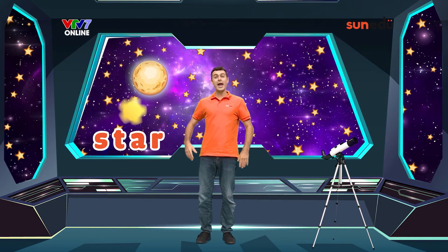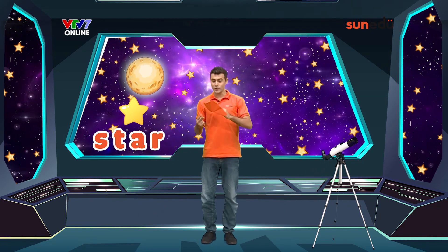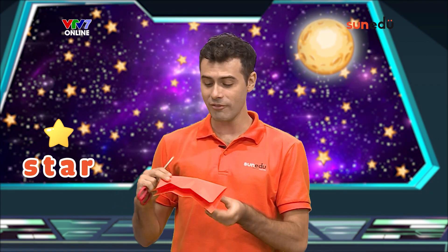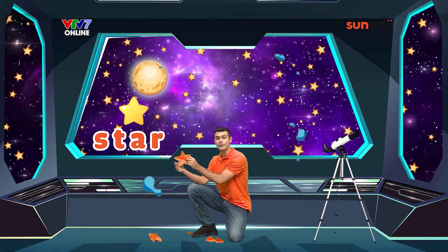Let's make paper stars now. First we have our sheet of paper, we'll fold it in half and then we fold it here, flip it over, fold it again, fold it on top. And then with our scissors, we'll cut, cut, cut, cut, cut — a beautiful star!